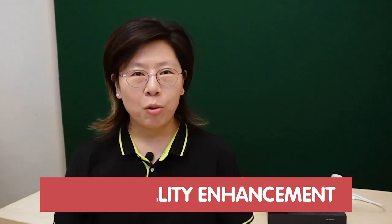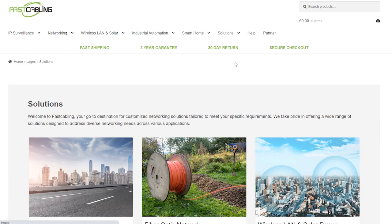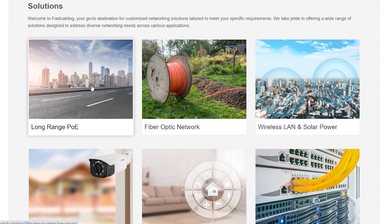So today we are diving into the world of video quality enhancement, where darkness is no match for the power of innovation. And if you're facing technical challenges, whether big or small, our solution page is designed to simplify the complex. So don't wait — visit our solution page here to unlock the answers that you need.